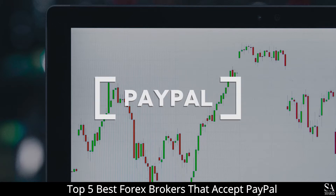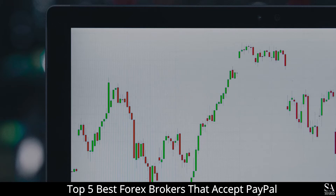PayPal is one of the most popular online payment systems offered by brokerages to deposit money into clients' trading accounts. PayPal is used by traders and brokers from over 200 countries globally, is simple to use, safe, and is one of the most convenient, lower-cost methods to deposit and withdraw money. In this list, we will be going through the top 5 best forex brokers that accept PayPal.